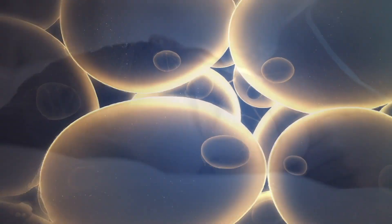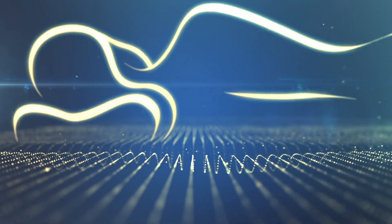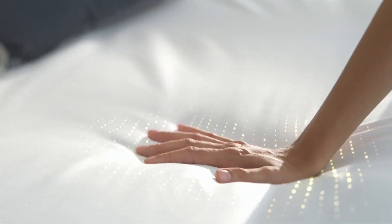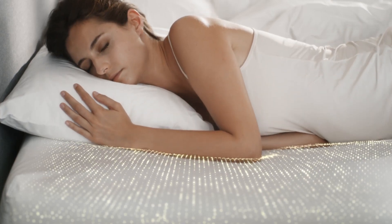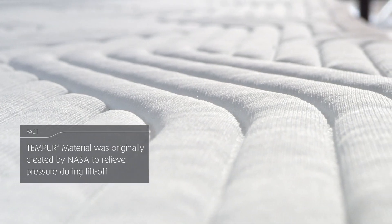Tempe material has an open-celled viscoelastic structure that makes it highly adaptable. That's the unique thing about the Tempe material — that it adapts. And personally, I have two artificial hips. Before I worked with Tempe, I kind of got used to the fact that I couldn't rest on one of the sides.